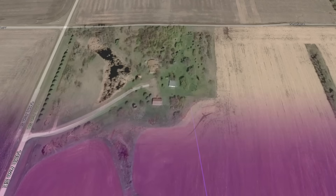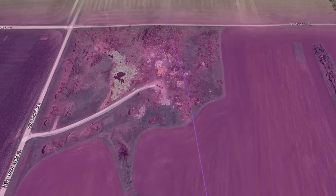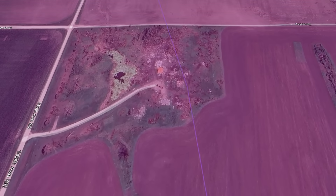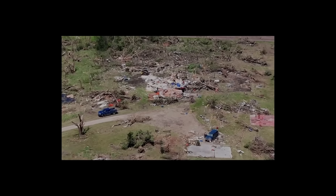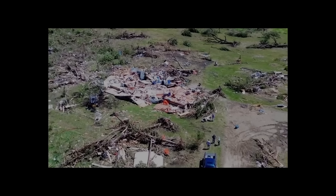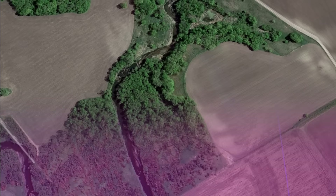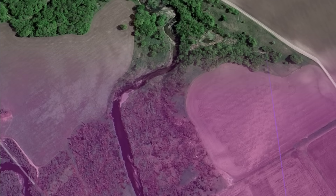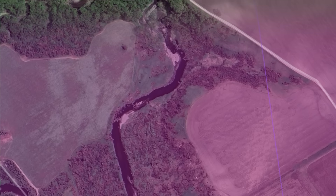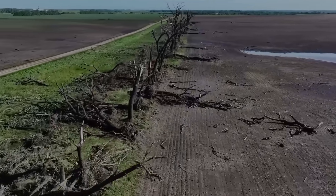Unfortunately, the tornado would impact its first home, violently destroying it. Thankfully, no one was at home at the time. Moving along the Maple River and approaching North Dakota 46 at EF4 intensity, an entire forest of trees along the river was levelled, with only stubs left behind. Severe debarking of trees was also present, with some being sandpapered and others lofted with the root ball still attached.